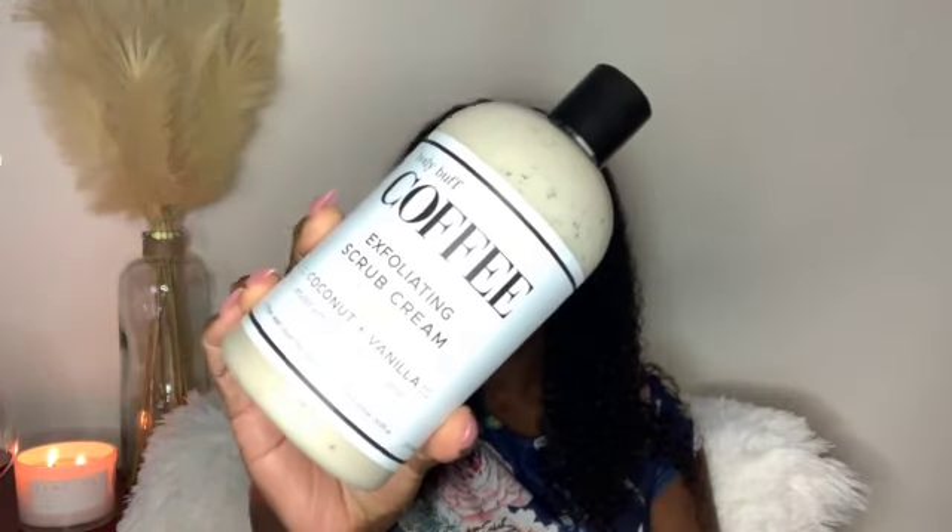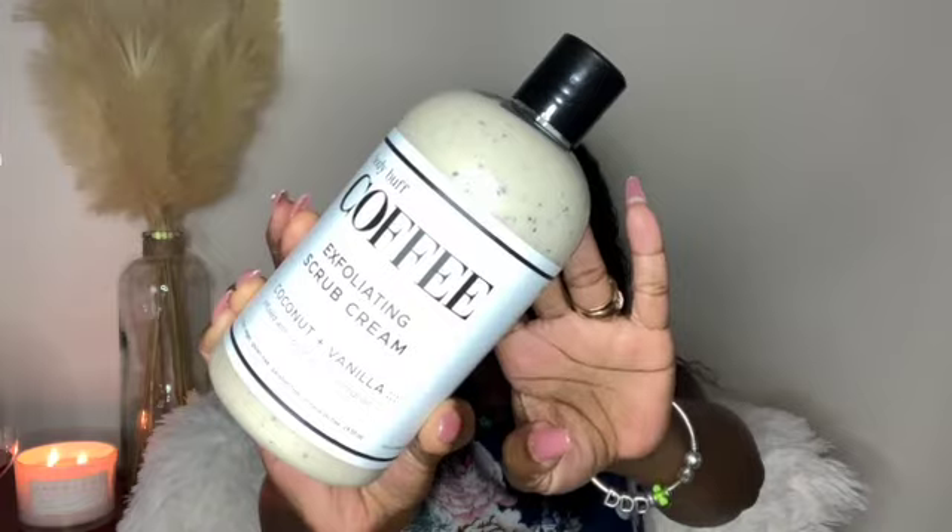Now into the body care items from Marshall's. I have the Body Buff coffee exfoliating scrub cream in coconut and vanilla, infused with coconut and essential oils. It smells so good. If you love coconut you will definitely love this one — it also has that coffee scent, which is great for exfoliation. I've been seeing a lot of TikToks with this one and wanted to try it.